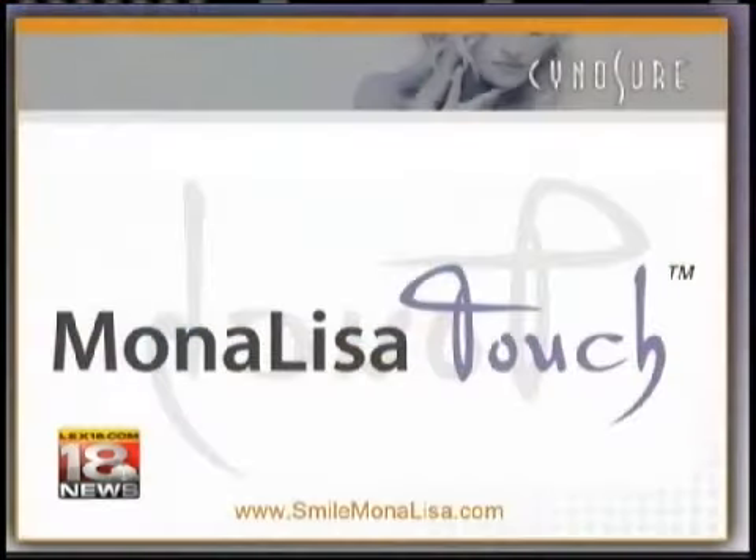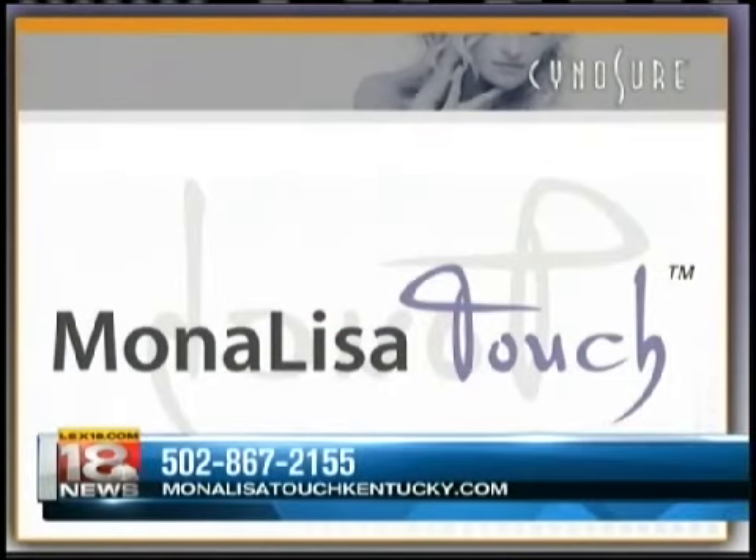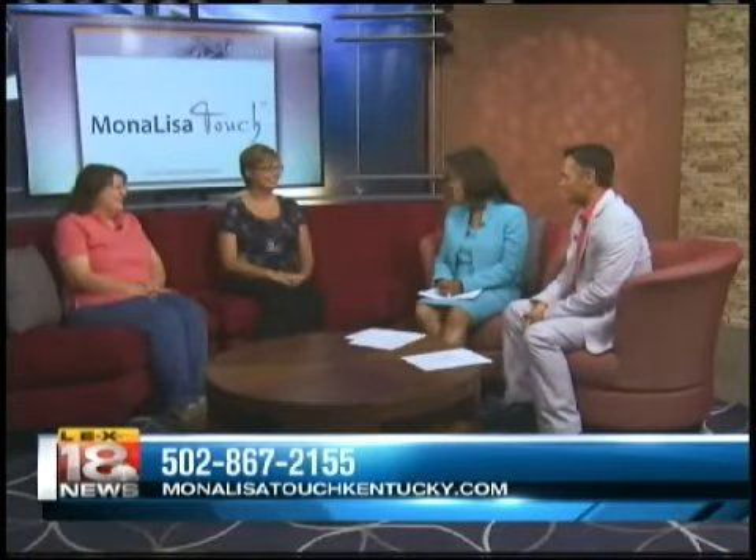If you want more information, you can call 502-867-2155 or log on to MonaLisaTouchKentucky.com. Thank you ladies very much for sharing your story.